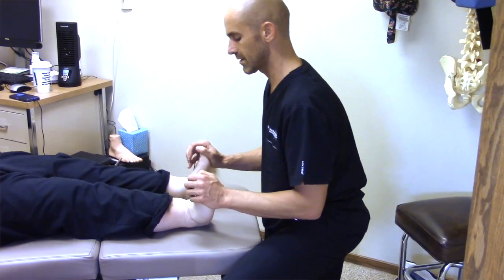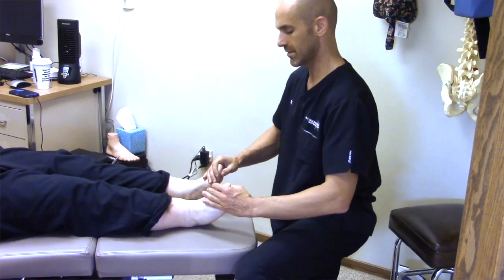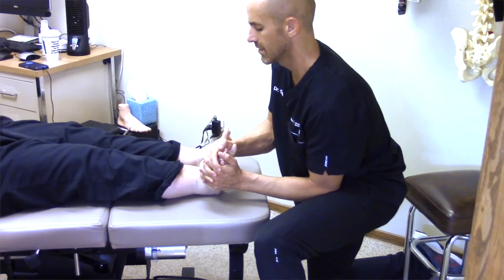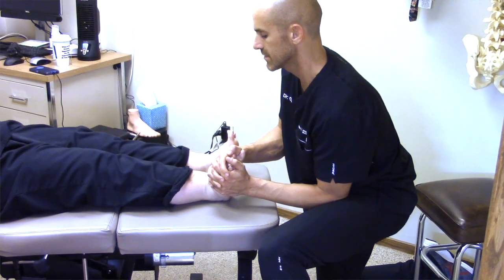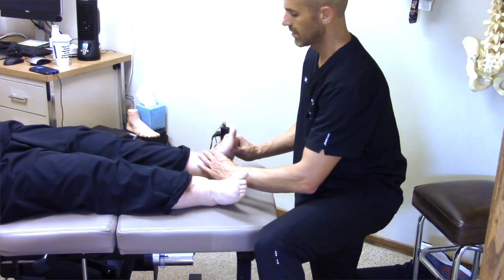I'll do this in all different ranges — I'll dorsiflex or bring the toes and feet up towards the head, I'll plantar flex bringing it the opposite direction, and I'll do this inverting the foot and everting the foot. I'll do this at least three times in each direction, stretching for at least five seconds and having them contract for at least five seconds, and again repeat this at least three times.